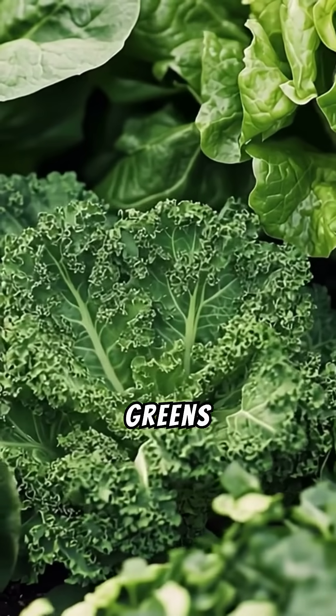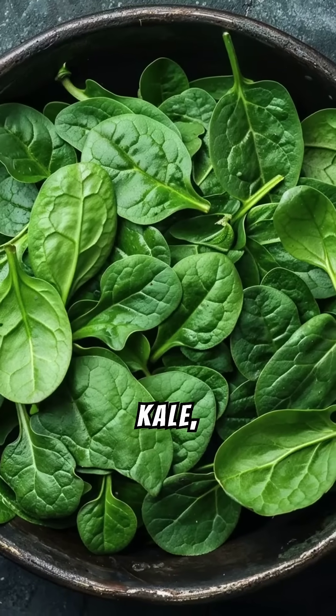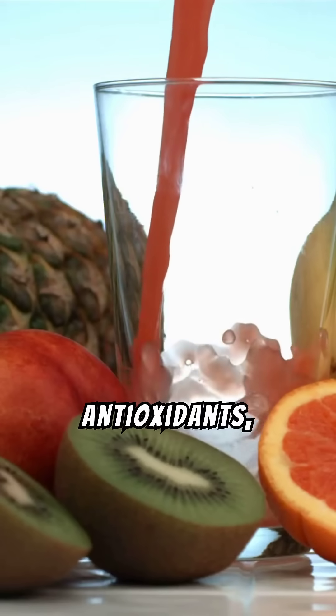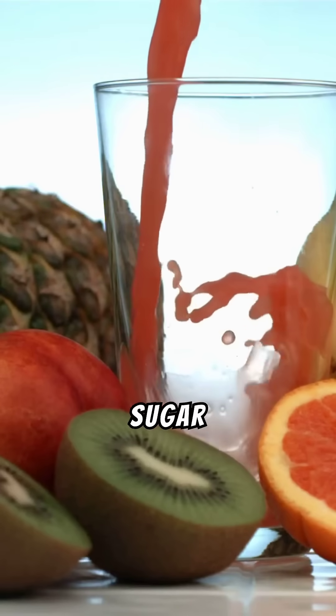Number one: leafy greens — spinach, kale, etc. Low in carbs and high in fiber, vitamins, and antioxidants, which help regulate blood sugar levels.